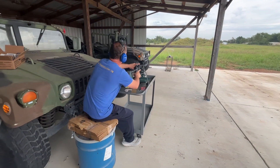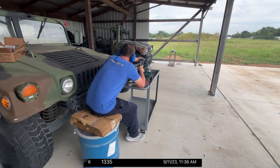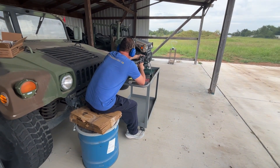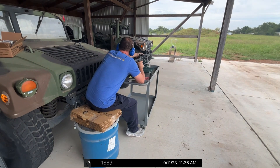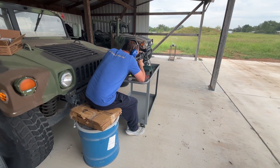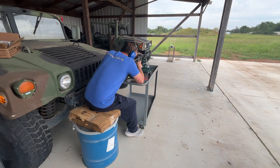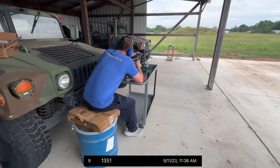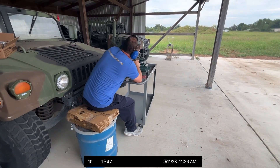Now on to the AR-15. 1335. 1339. 1346. 1351. And 1347.